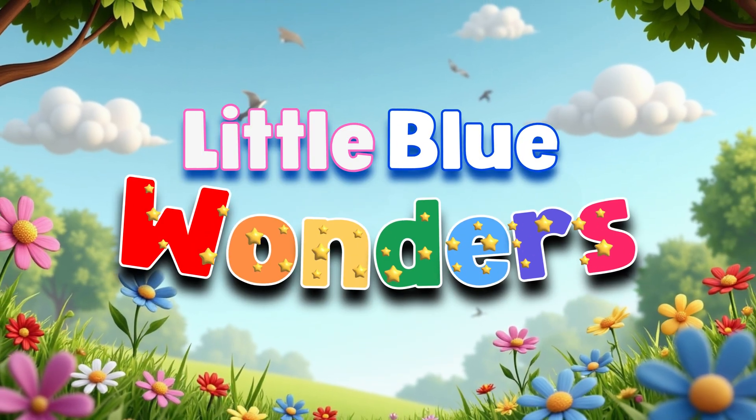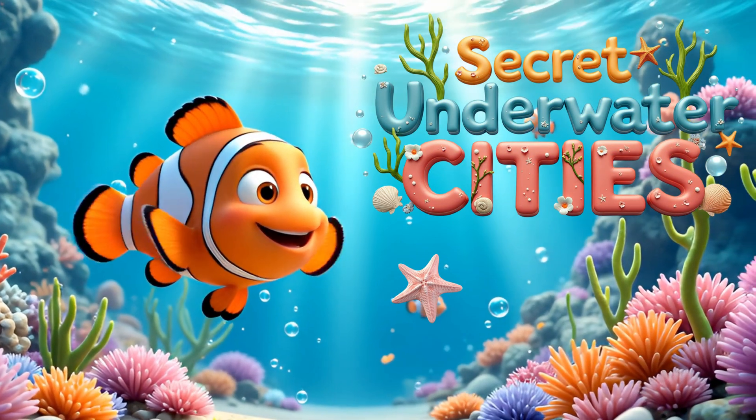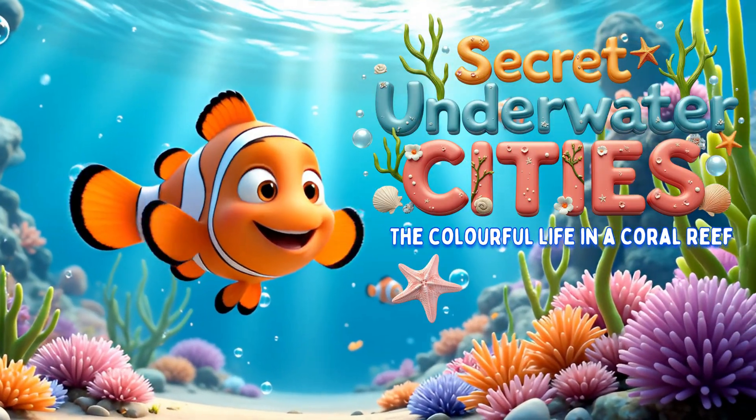Little Blue Wonders: Secret Underwater Cities — The Colorful Life in a Coral Reef.